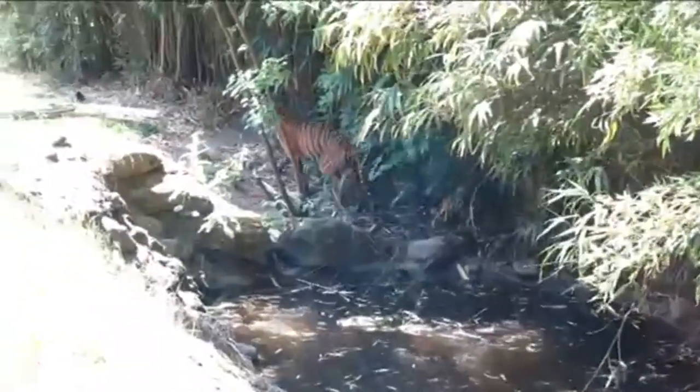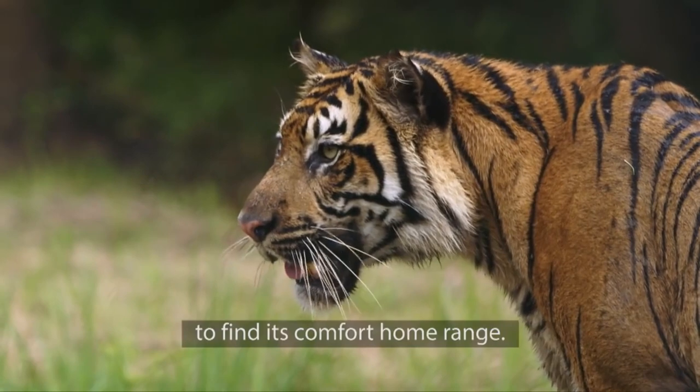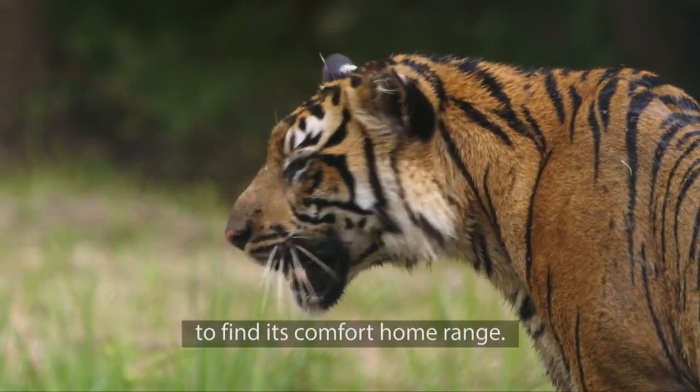The Sumatran Tiger is a smaller species and they also have larger manes. Sumatran Tigers have slightly webbed paws which allows them to swim more efficiently after their prey.